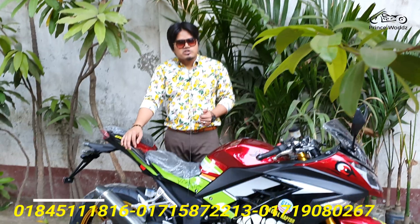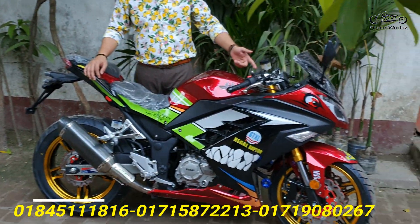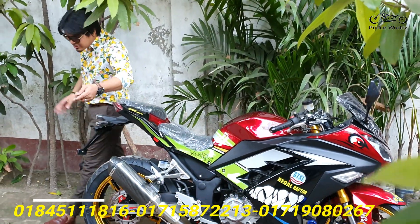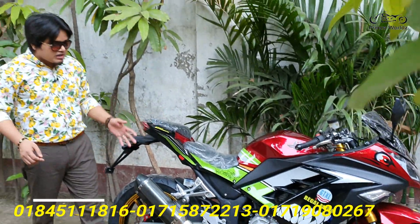The rear tubeless tire — all are good. 5-section tires, 10-section tires, upside-down suspension. So this bike has great features. I will tell you about all the details.